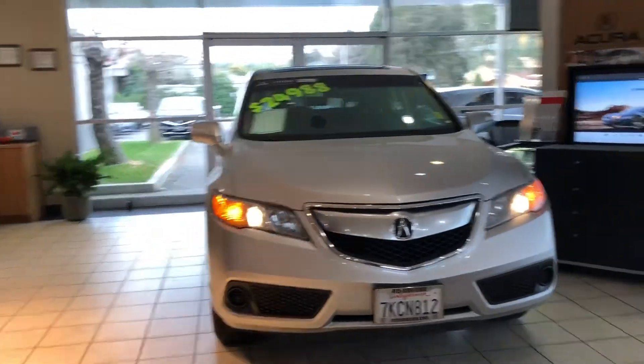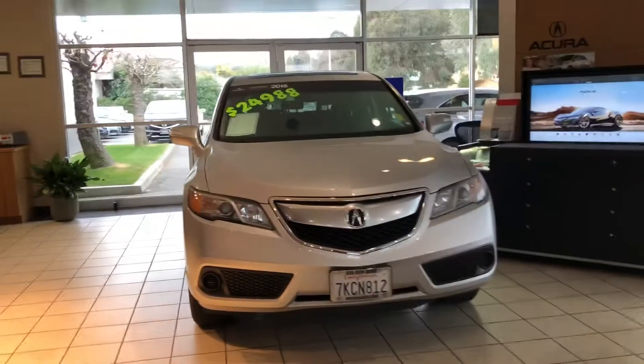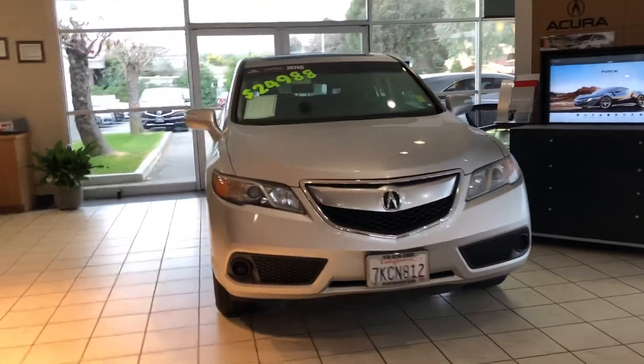Our 2015 Acura RDX is a compact luxury crossover. It's an award-winning vehicle thanks to best-in-class fuel economy, best-in-class standard features, and it's the safest.